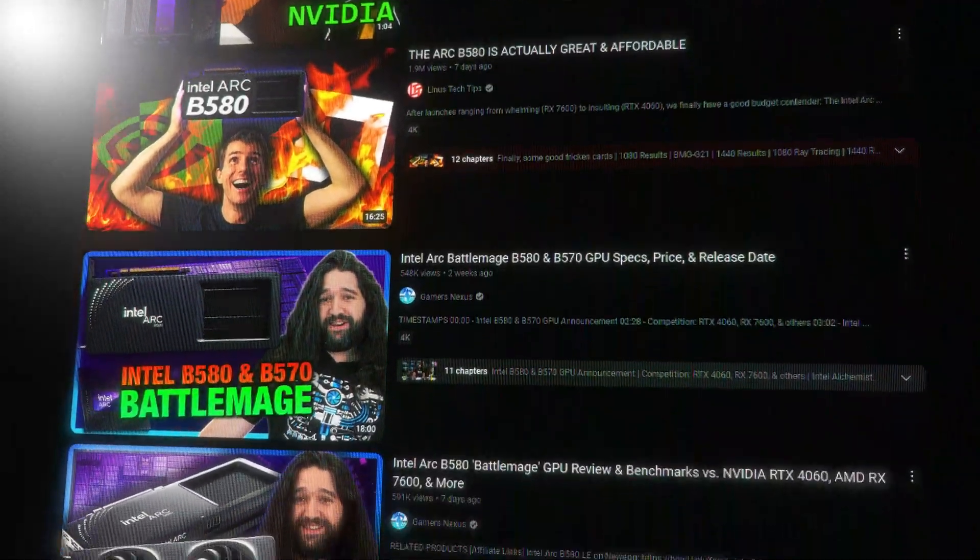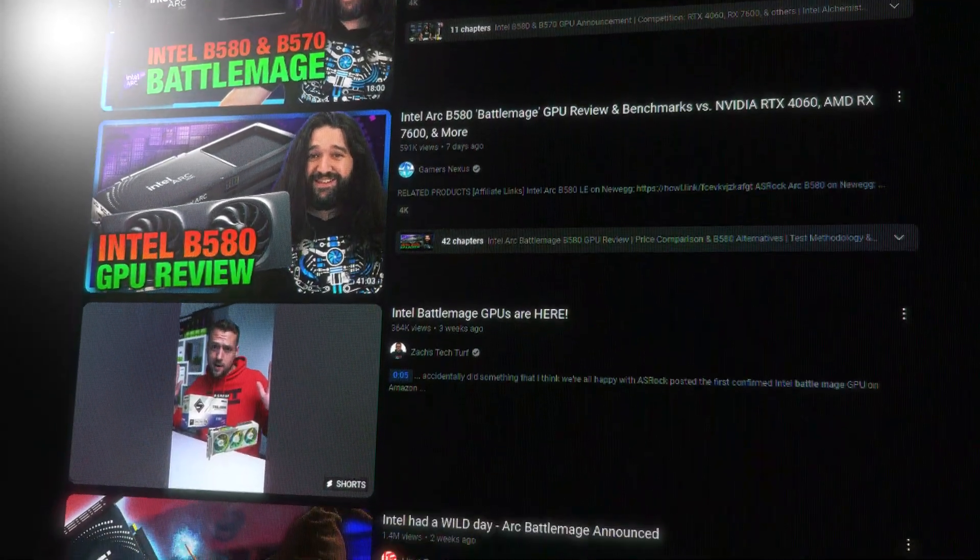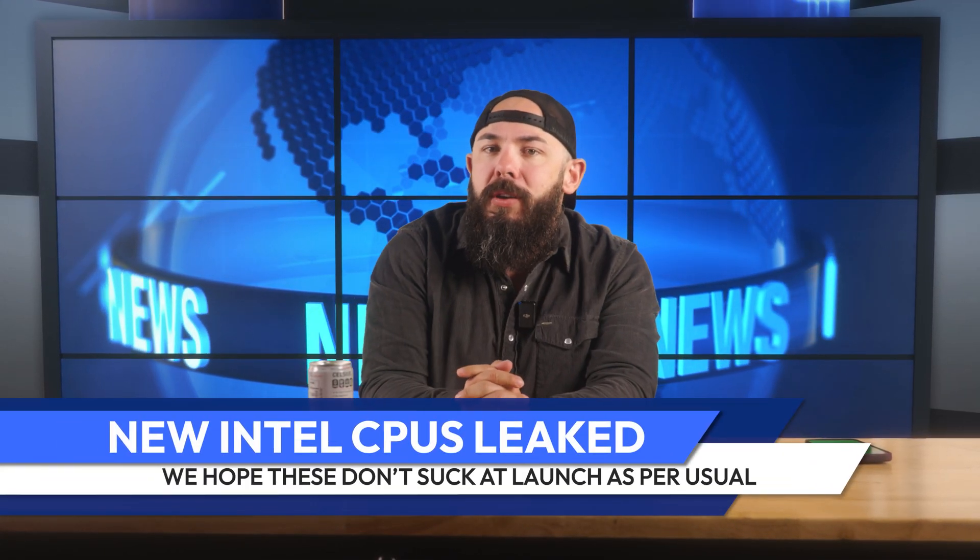It looks like Intel can't catch a break. All of 2024, they were dealing with microcode issues and a lackluster CPU launch until they finally dropped Battlemage last week and the internet gave them a well-deserved pat on the back. But that W can't last forever, because Intel just had their entire new CPU lineup leaked.